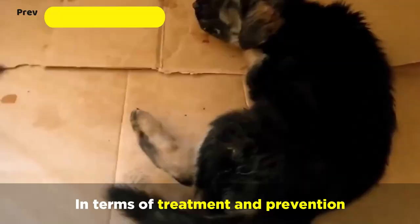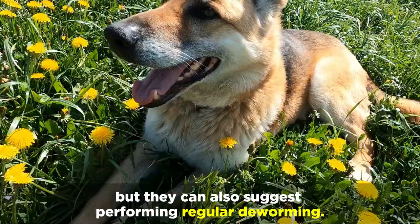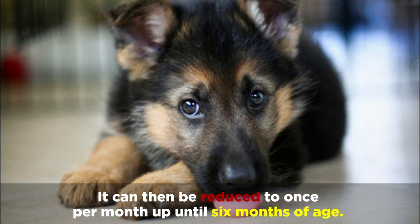In terms of treatment and prevention, your vet will prescribe deworming medications to treat different types of worms, but they can also suggest performing regular deworming. For optimal results, your GSD puppy should get dewormed every two weeks until 12 weeks of age, then reduced to once per month up until six months of age, and after six months, you can deworm your dog once every three months.